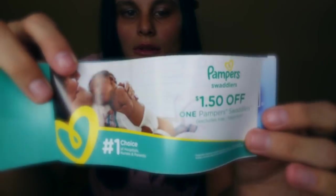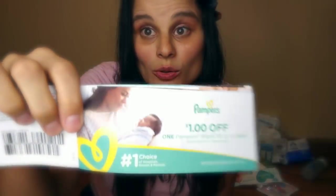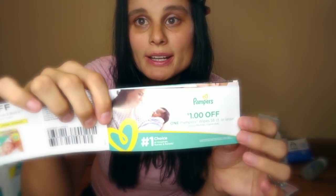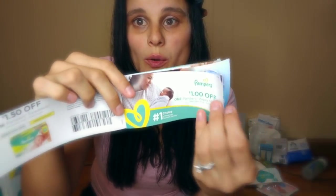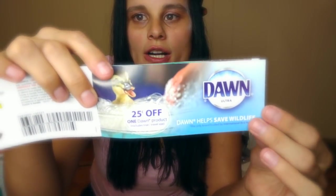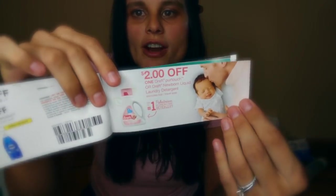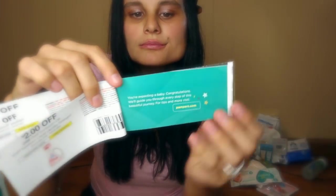The coupon book comes with a dollar off any Pampers swaddlers, a dollar off wipes — so if you have this coupon you can get a pack of wipes for only one dollar — 25 cents off Dawn dish detergent, and two dollars off Dreft. And that's it!